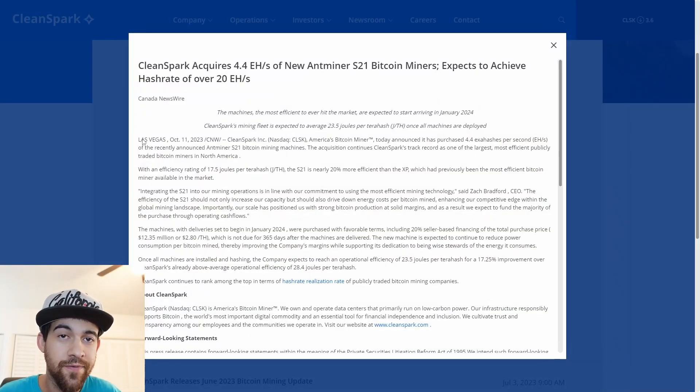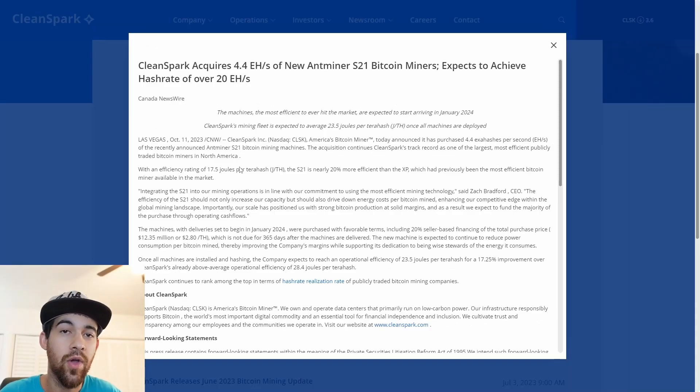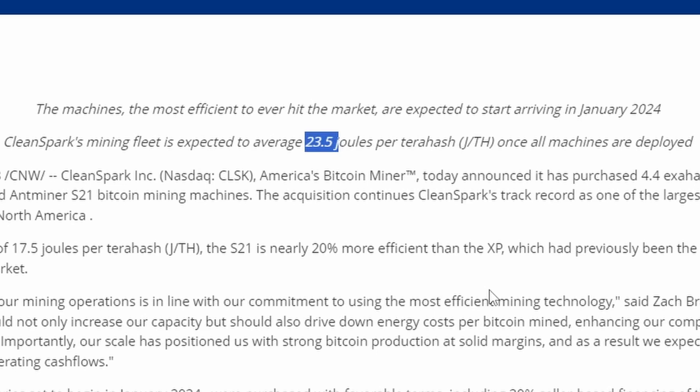Let's take a look at what's going on with CLSK. CleanSpark acquires 4.4 exahash of new Antminer S21 bitcoin miners and they expect to achieve a hash rate of over 20 exahash per second. This will all be happening at the beginning of next year. These machines, which are the most efficient to hit the market, are expected to arrive in early 2024, specifically January.